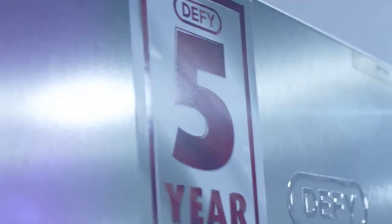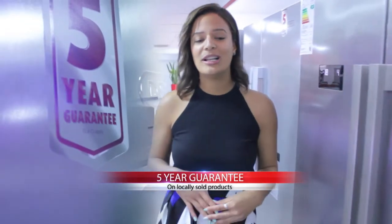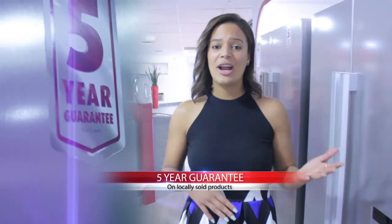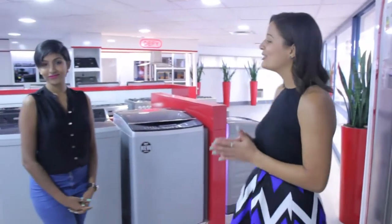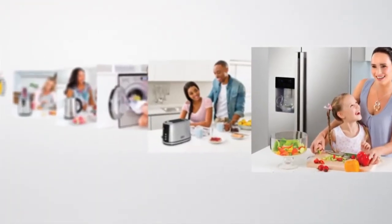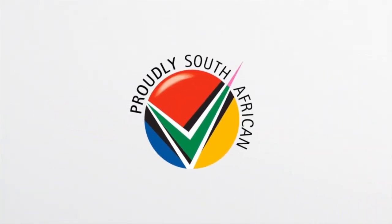Please don't forget that Defy offers a 5-year guarantee on all cooling products including chest freezers. Bear in mind this is only for locally sold products. We're giving you a great product, a guarantee, and peace of mind all wrapped up in one. Thank you so much Ivanya for coming in today — it's been incredible having you. Thank you for having me, it's been fun. Defy — Southern Africa's largest manufacturer and distributor of major domestic appliances.